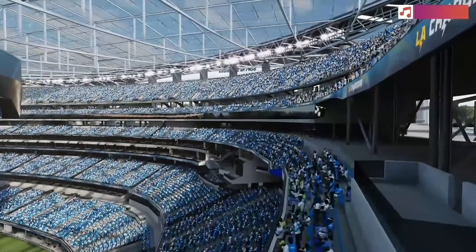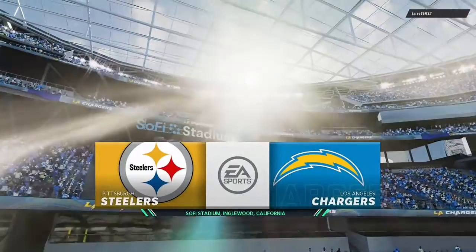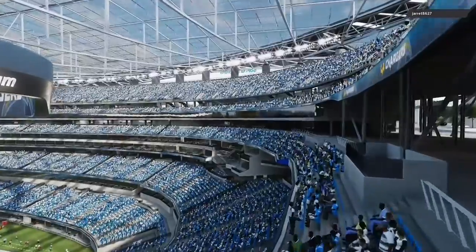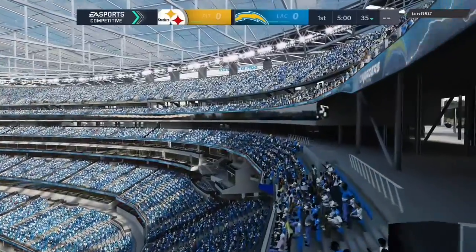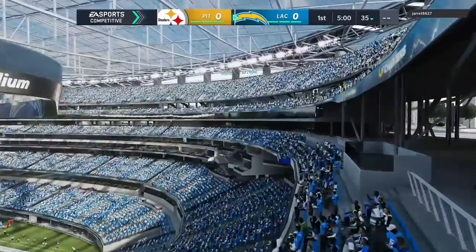We are about 10 miles or so southwest of downtown Los Angeles at SoFi Stadium in Englewood. Today we're set for a good AFC matchup between the Pittsburgh Steelers and the Los Angeles Chargers.